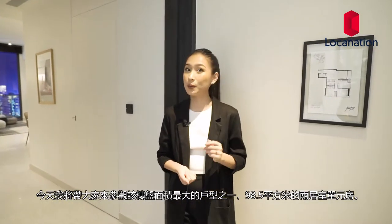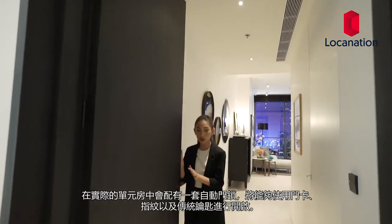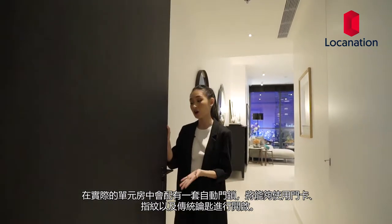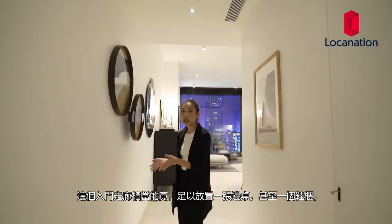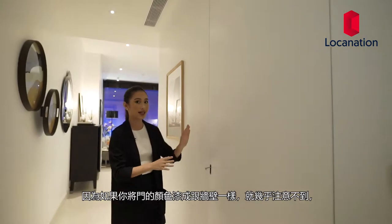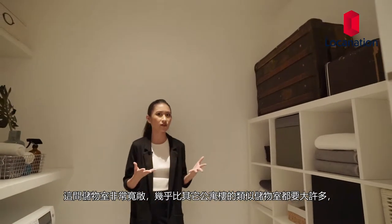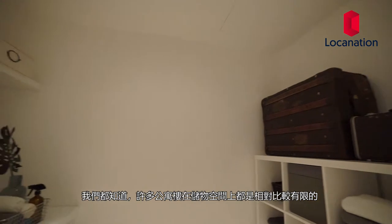Today we'll be taking a look at one of their biggest units, the two-bedroom unit at 98.5 square meters. The first thing we see at the entrance is this solid full height door, which in the real units will have an automatic door handle system functioning with a key card, finger touch, and regular key. This hallway is pretty wide — wide enough to fit a console table or even a shoe rack. The storage room is inside, which blends in nicely with a hidden handle that's quite space-saving. The storage room is more spacious than the average storeroom in most condominiums, which is great for residents who are limited with storage space.